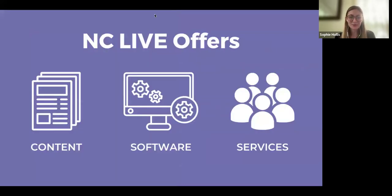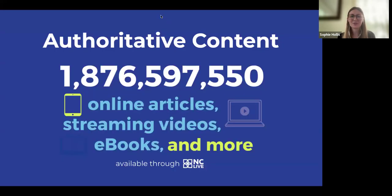We have three main buckets: content, software, and services. The first is content, which is really what we're known for in the library world. When I talk about our content, I'm talking about 1.8 billion items in our collection — that includes online articles, streaming videos, ebooks, digital newspapers, and anything digital.